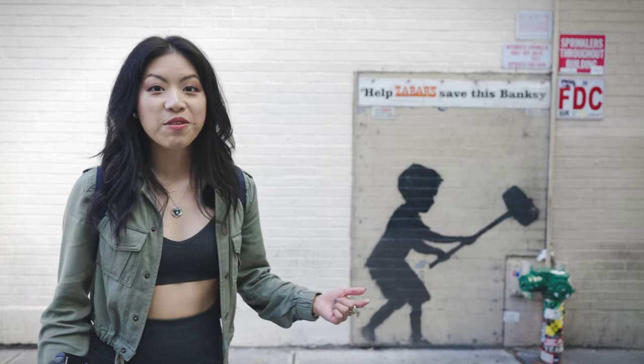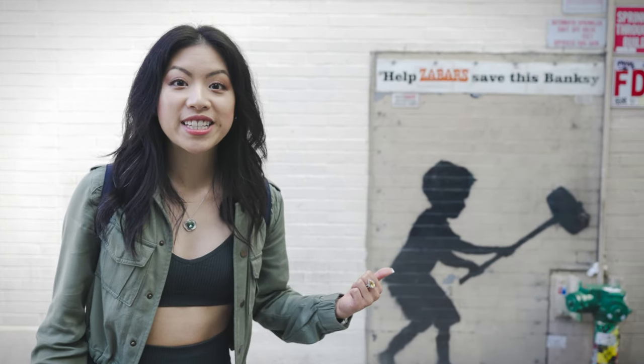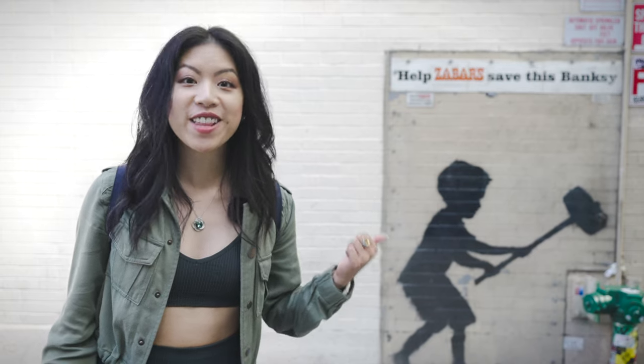This is one of the street art highlights of the Upper West Side. It's an original Banksy called Hammer Boy, and you can find it on 79th and Broadway.